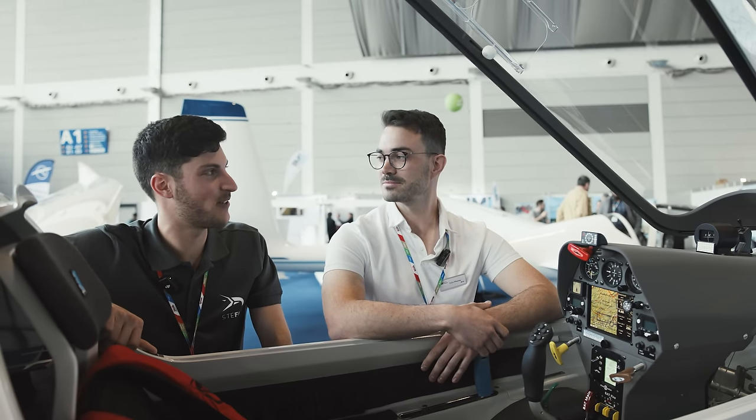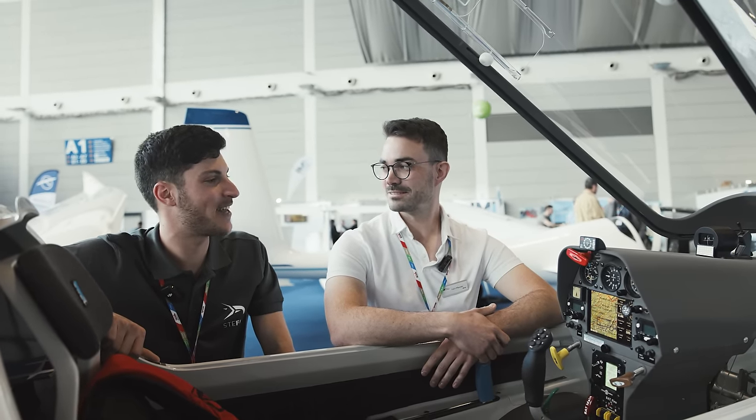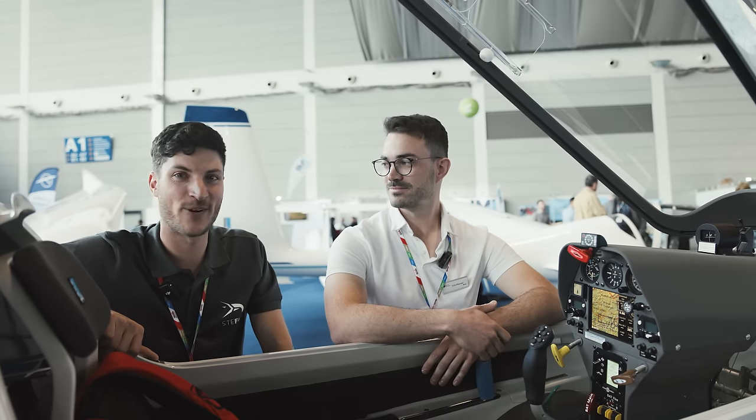Thank you so much. I wish you all the best for the certification. Thanks — perhaps I can also fly it one day. I always like to see electric gliders and how they fly.